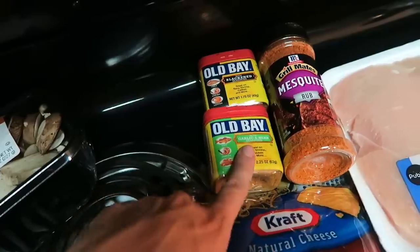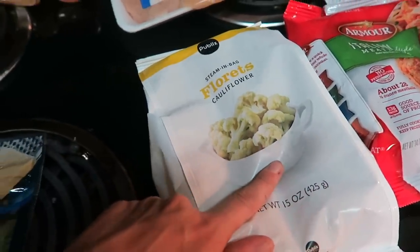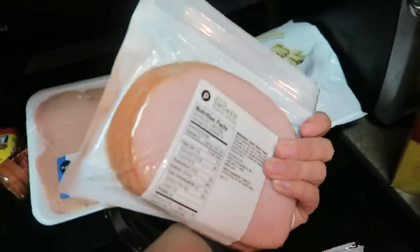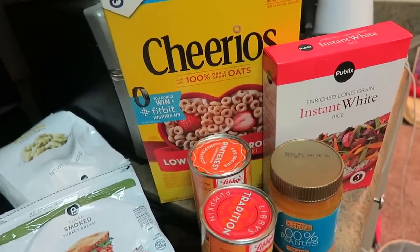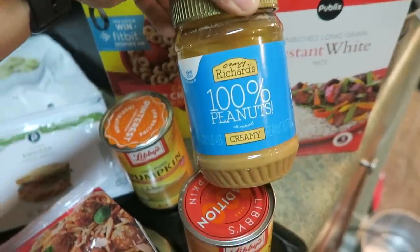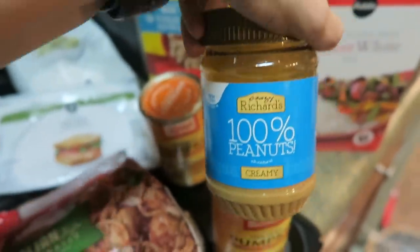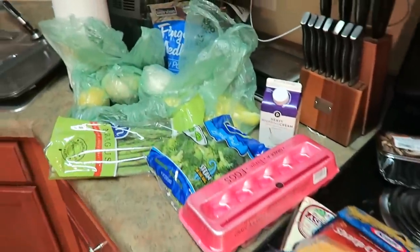A couple of different seasonings: some Old Bay blackened seasoning, garlic and herb, and some mesquite rub. Liquid stevia, two bags of frozen cauliflower florets, boneless chicken cutlets — I'm going to use this for dinner tonight — and a package of frozen meatballs. Deli meat for Bo so I can give him his copious amounts of medicine. And everything over here is what I picked up to stuff in the dogs' new Kong toys: Cheerios, white rice, canned pumpkin, and peanut butter. Make sure the peanut butter is 100% peanuts and always make sure there is no xylitol in anything you give your dogs because even a very minute amount will kill them. That is my grocery haul — I'm about to go put all this in the fridge.